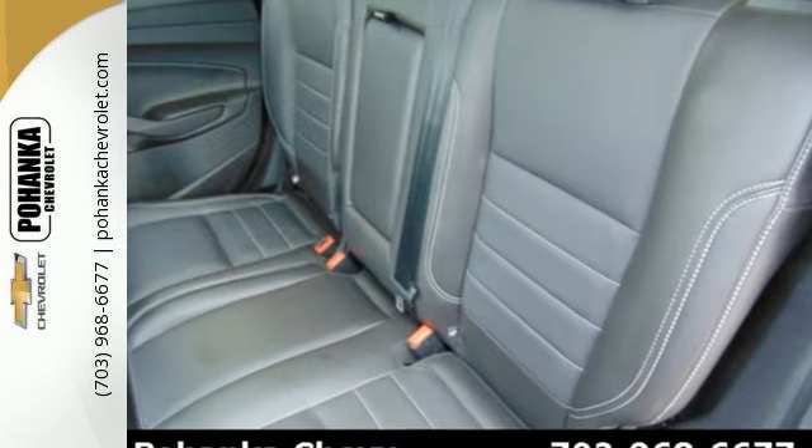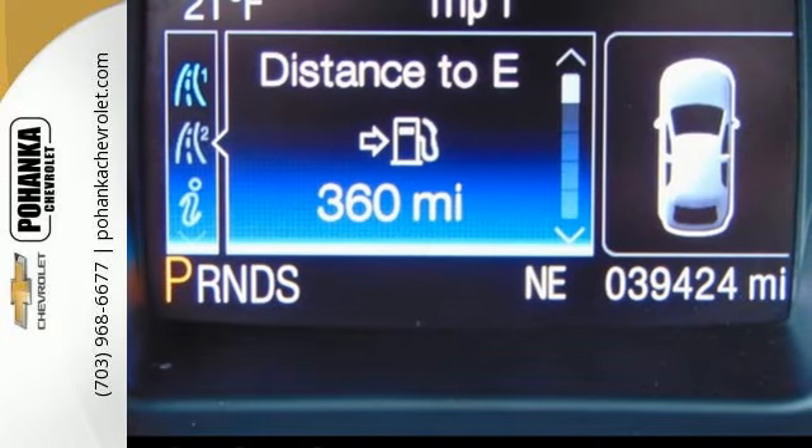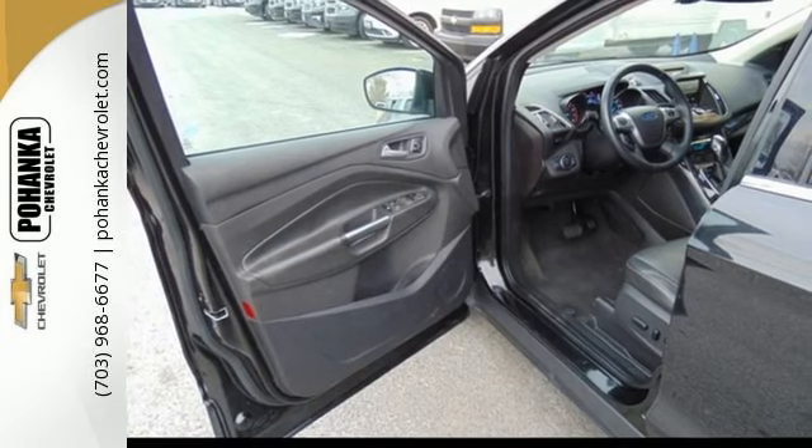Features include remote keyless entry and steering wheel audio controls. This eco-friendly Escape provides plenty of road safety too, thanks to equipment like anti-lock brakes with brake assist,